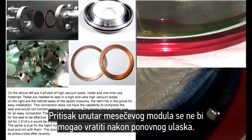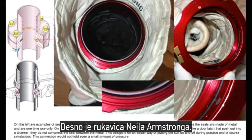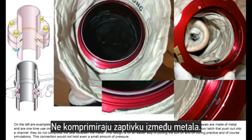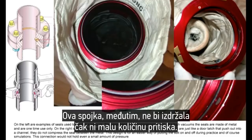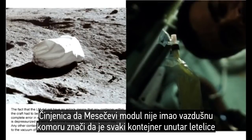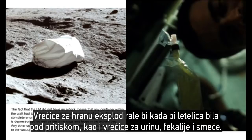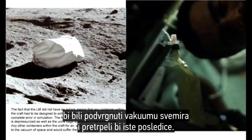The same is true for the hatch for the lunar module, as they had to crawl through dragging dust and dirt with them. The door seals would not be functional. The LEM could not be pressurized after re-entry. In this image, on the left are examples of seals used to contain a vacuum. On the right is Neil Armstrong's glove. The connection that holds the glove to the suit is just like a door latch that pushes out into a channel — it does not compress the seal between the metal. This design is for easier put-on and removal during practice and simulations. The fact that the LEM did not have an airlock means any container within the craft had to be designed to withstand the vacuum of space — 10 to the negative 11 torr. The food pouches would explode as the aircraft depressurized, as well as the urine bags and feces in the jettison bag.